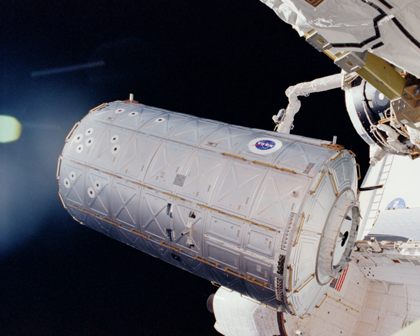The U.S. laboratory module is 28 feet long and 14 feet wide. It is made from aluminum and stainless steel, and comprises three cylindrical sections and two endcones that contain the hatch openings through which astronauts enter and exit the module. The aft port of Destiny is connected to the forward port of Unity, and the forward port of Destiny is connected to the aft port of Harmony. The ends are colored blue and white respectively for the crew to navigate easily.